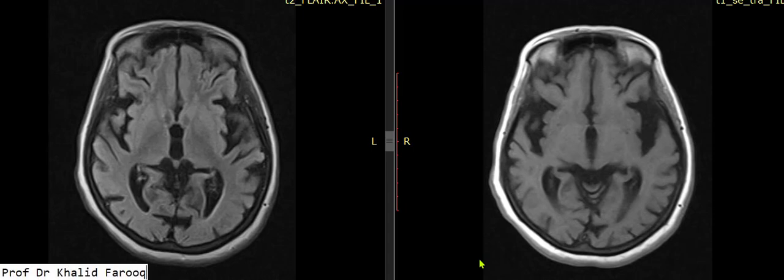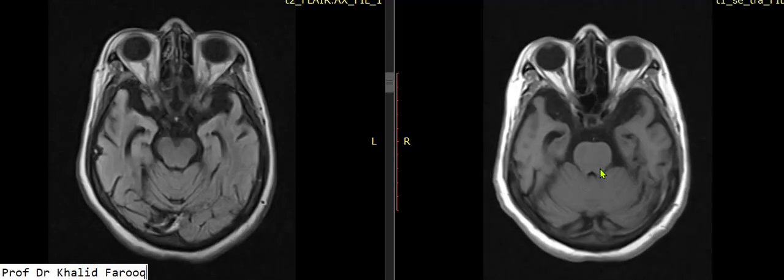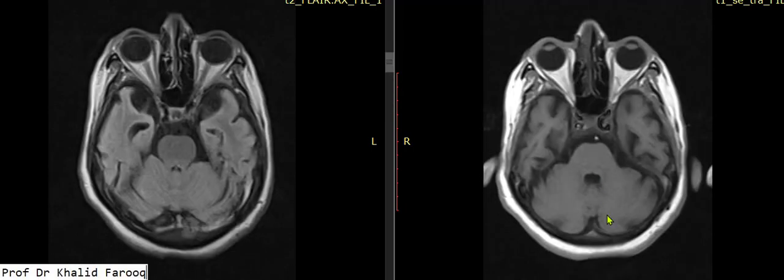Bismillahirrahmanirrahim, Assalamu Alaikum wa Rahmatullah. We are discussing a 70-year-old female patient. This is the FLAIR sequence and this is the T1-weighted sequence. We can see a brainstem which is normal, and we have normal cerebellar folial patterns.